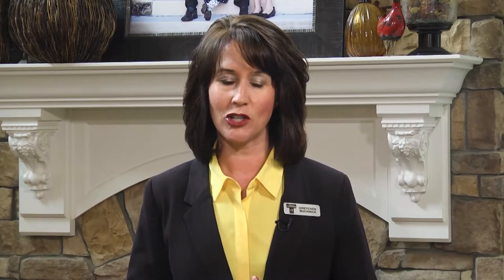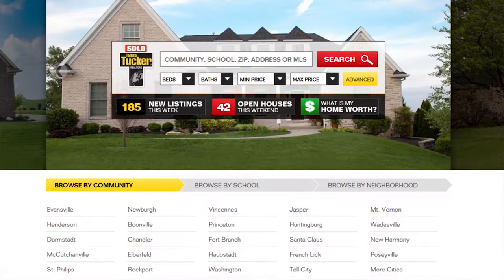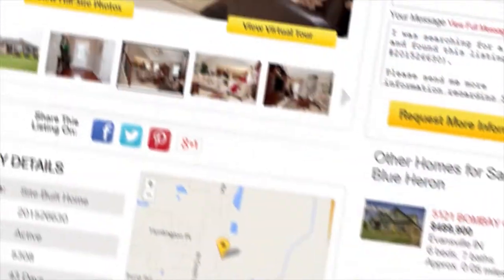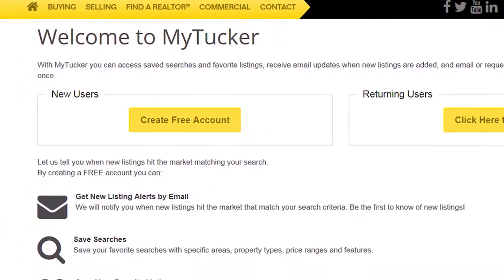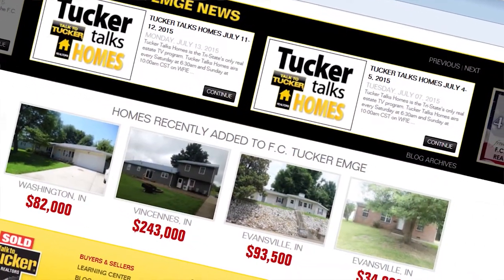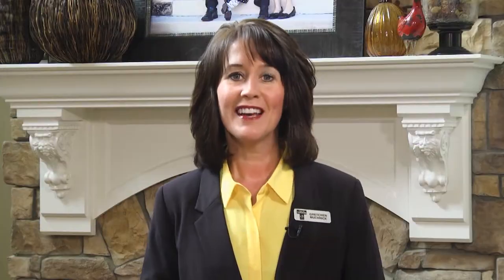Visit FCTuckerMD.com for more information. Our website is all about you with features that make the online home shopping experience second to none. You can trust the information on FCTuckerMD.com. Our online listings offer HD pictures, allow you to search by school or community, and even let you create a profile where you can open a cart and store listings you are interested in. Remember, if you're even thinking about buying or selling a home, give FC Tucker MD Realtors a call. Now let's get to it — time to sit back, relax, and enjoy Tucker Talks Homes.